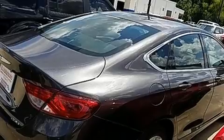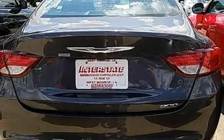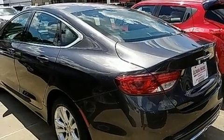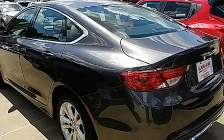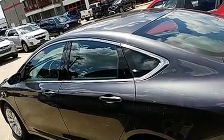Come test drive this 2016 Chrysler 200. This four-door, five-passenger sedan just recently passed the 10,000 mile mark. Smooth gear shifts are achieved thanks to the 2.4 liter four-cylinder engine, and for added security, dynamic stability control supplements the drivetrain.